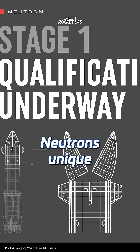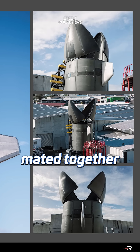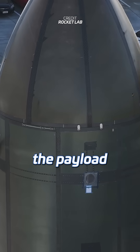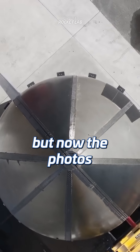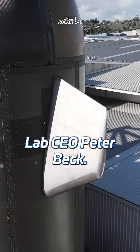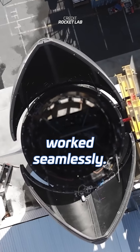Neutron's unique first stage consists of two pieces or modules. While these stay together during launch, they are only mated together shortly before launch. The upper module encapsulates the payload, and the first of these is nearing completion. Last time we saw only the fairing halves being put through their paces during testing, but now the photos in the presentation show a full module. According to Rocket Lab CEO Peter Beck, this is one of the most mechanically complex systems of the entire rocket, and it all worked seamlessly.